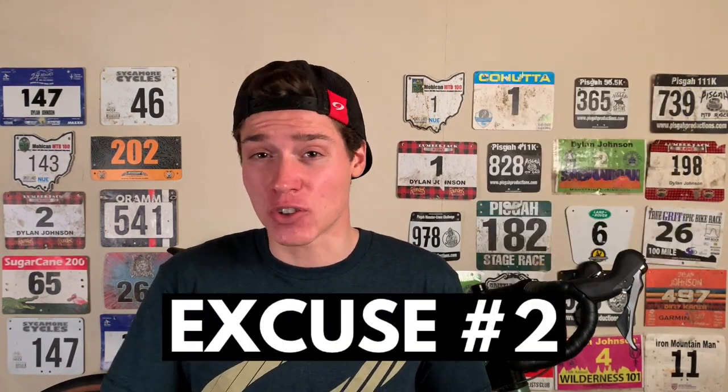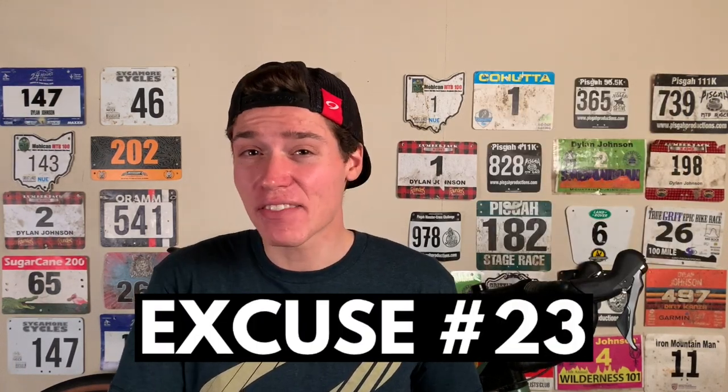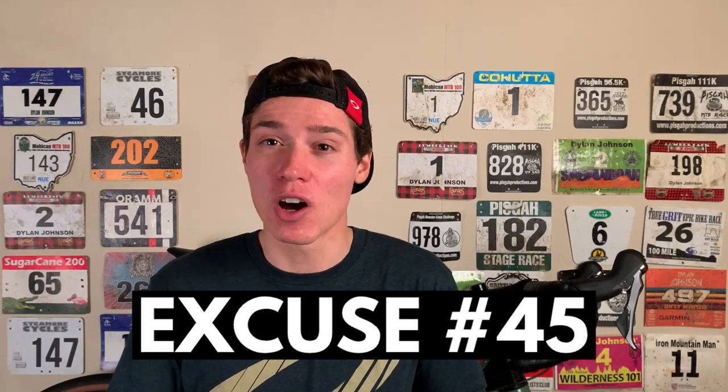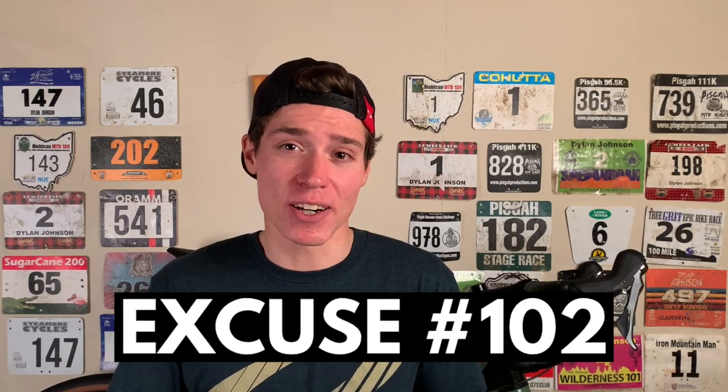Including: I drank too much last night, I didn't eat enough this morning, I ate too much this morning, my CTL's too high, my ATL's too low, my brakes are rubbing, etc. All right, let's go ahead and jump into the tips.